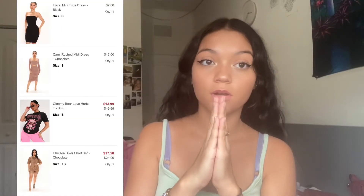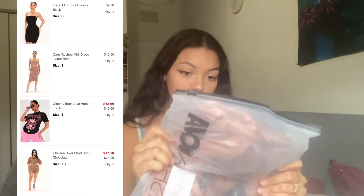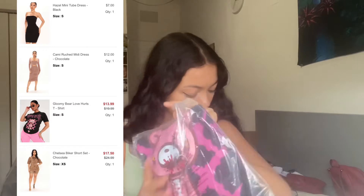All of the clothes I ordered off Fashion Nova — I'll put a picture right here. This is a dress, this is another dress, and this is a two-piece set. I'm really hoping everything I got is at least somewhat my size, or if not, a little bit bigger, because I usually never shop online. I'm excited!